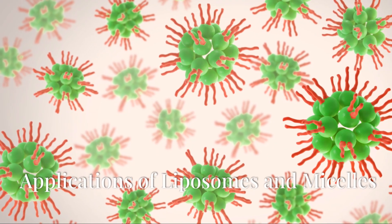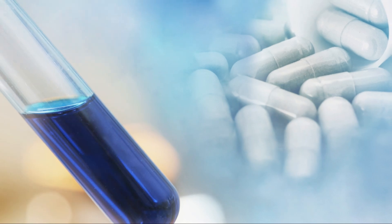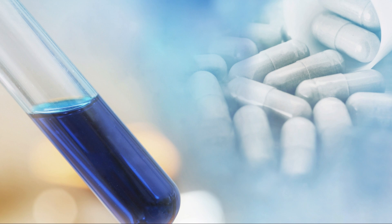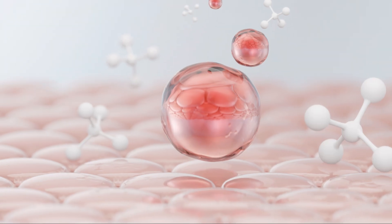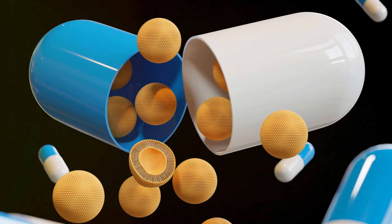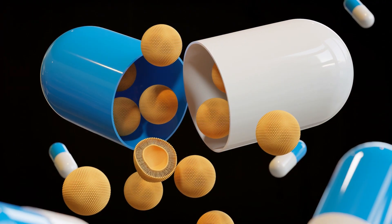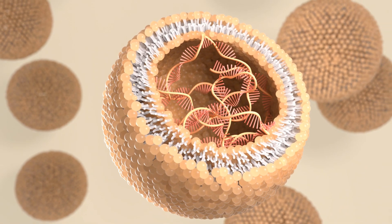Applications of liposomes and micelles. Both liposomes and micelles are utilized in various biomedical applications, including targeted drug delivery and gene therapy. Liposomes, which are spherical vesicles, can encapsulate drugs, ensuring they reach specific cells or tissues, thereby minimizing side effects.